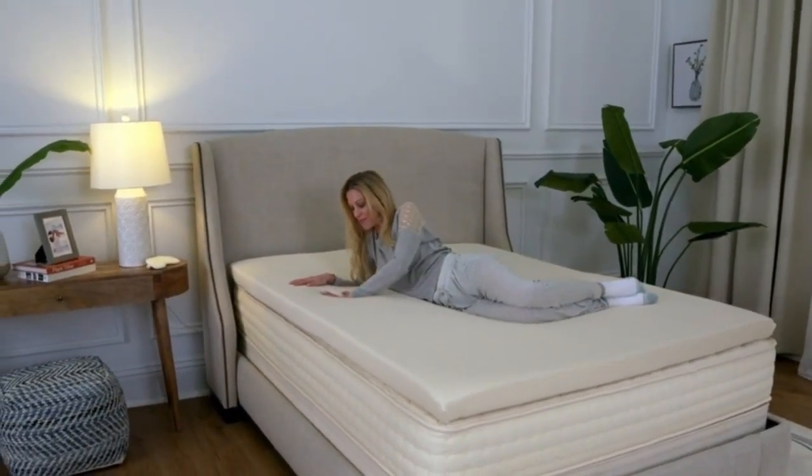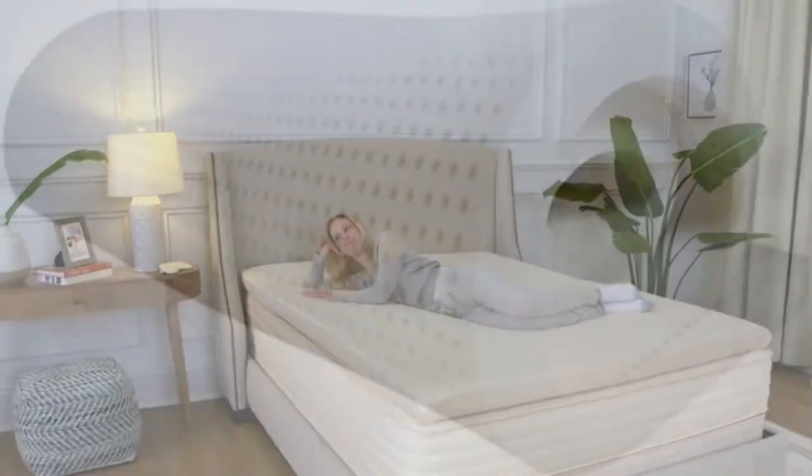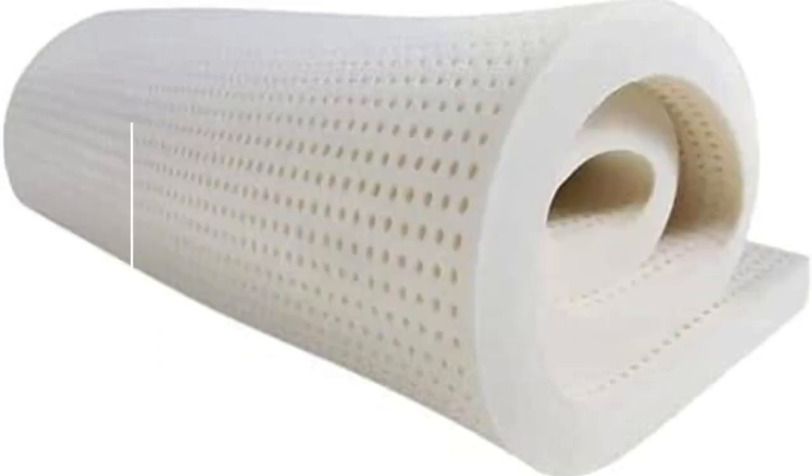Because it's OEKO-TEX Standard 100 and GreenGuard Gold certified, you can rest easy knowing it's free of any harmful hidden chemicals. Pros: available in 5 firmnesses, made from natural materials, free of harmful hidden toxins and chemicals. Cons: no trial period.